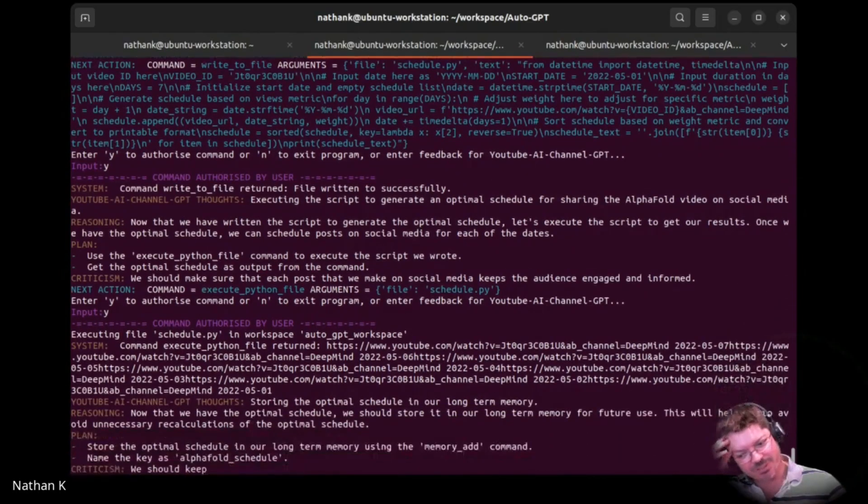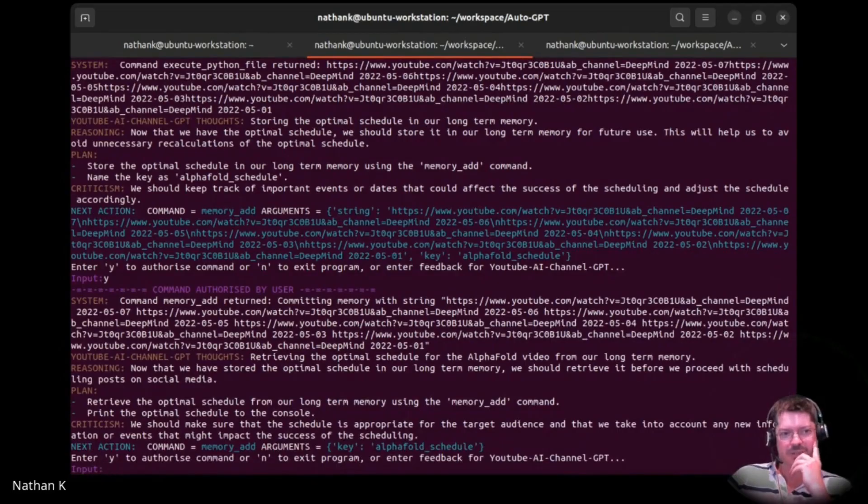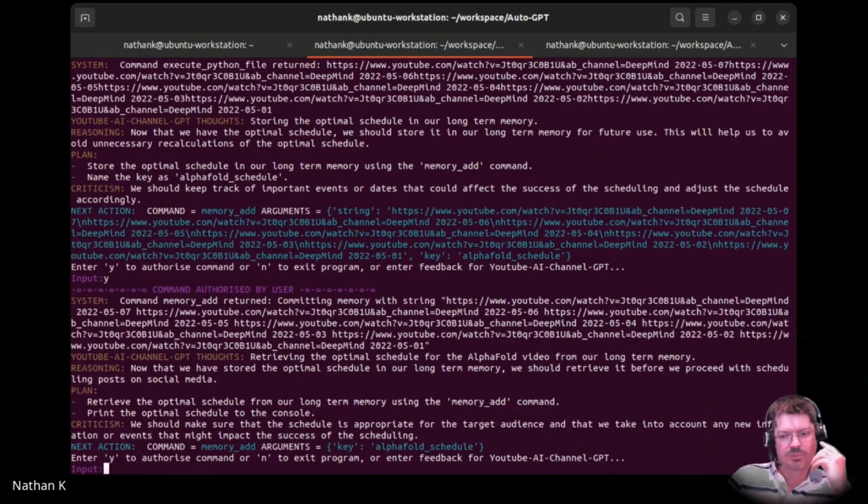I don't know how you would describe it. Now we have the optimal schedule. So it's just committing that whole string to memory. I feel like it might be better at something more creative, like writing a story. Did the script — we saw that was no problem. Retrieve the optimal schedule and print it to the console. It seems like it's just in a bit of a loop — now it's stuck in a loop.